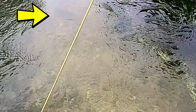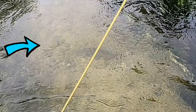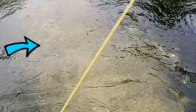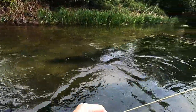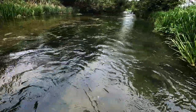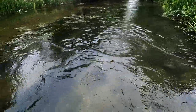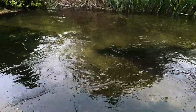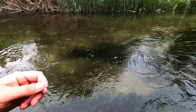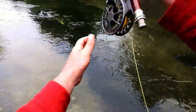Oh, we're in! I just scared the crap out of a load of trout. He's a nice one - oh, it's a grayling! Oh man, that was a lovely grayling - that was a beast of a grayling!